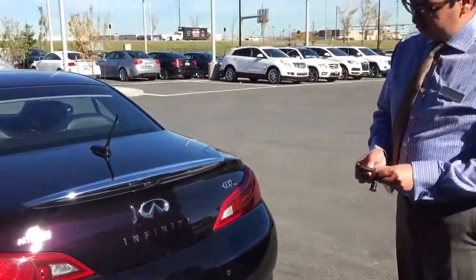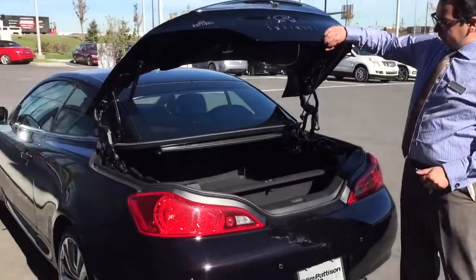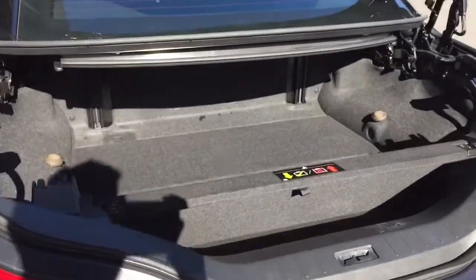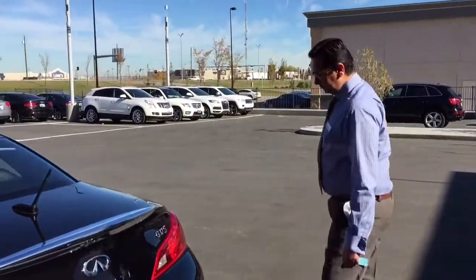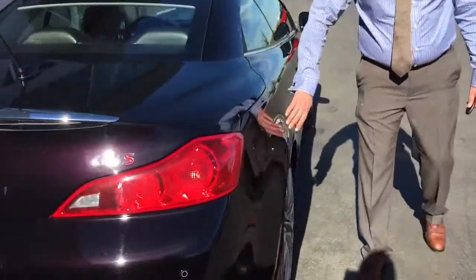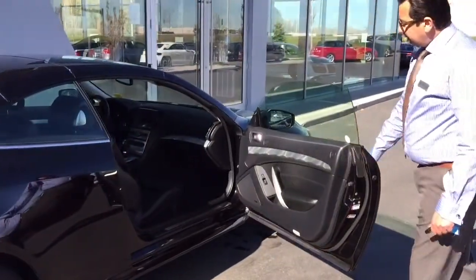Let me open the trunk and show you the space inside. Nice room for this coupe. We also have the fuel tank here.